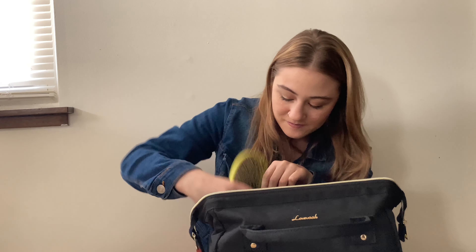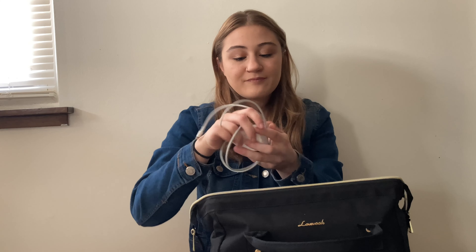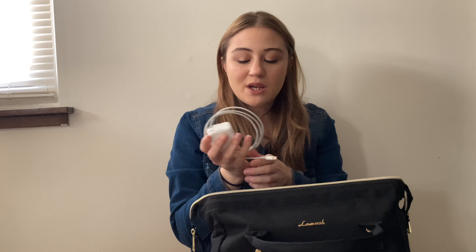In the other side pocket on the inside I have a bottle of glue so I can carry it to and from school and have it if I need it, including when I'm working on stuff at home. I have a little hair scrunchie in case I don't have one on me and want to put my hair up. And then I also have a phone charger — I always make sure to carry this because you never know when you're going to need it.